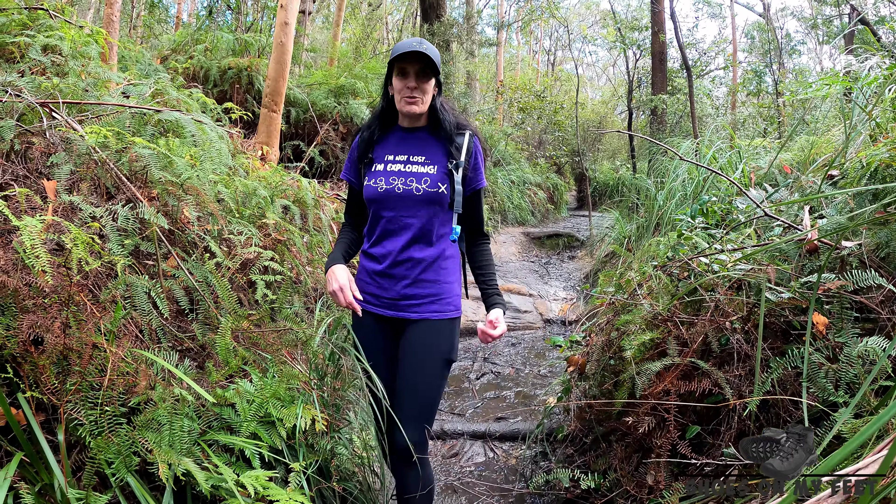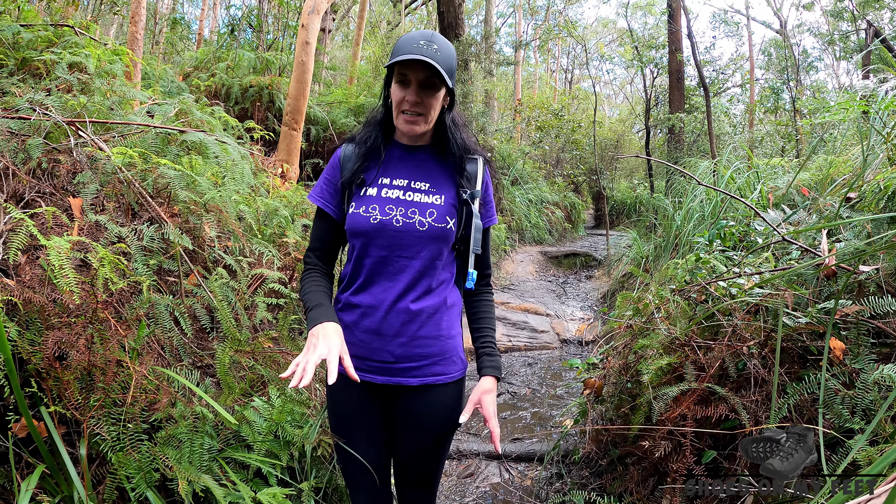This section here between Adelina Falls and Junction Falls does tend to get a bit squishy, so just make sure you wear shoes that you don't mind getting a bit muddy.